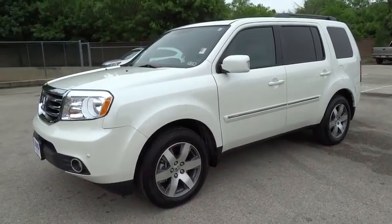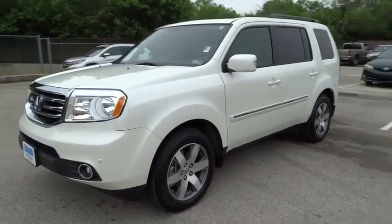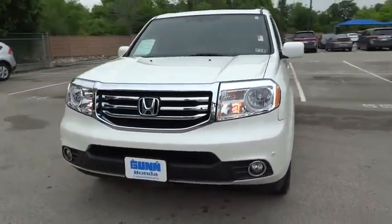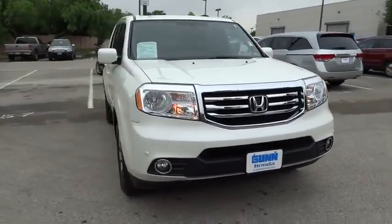2015 Pilot. Optimal utility. Indulgent interior. Powerful performer. You'll be ready for almost anything in the Honda Pilot, and it's priced below $40,000.